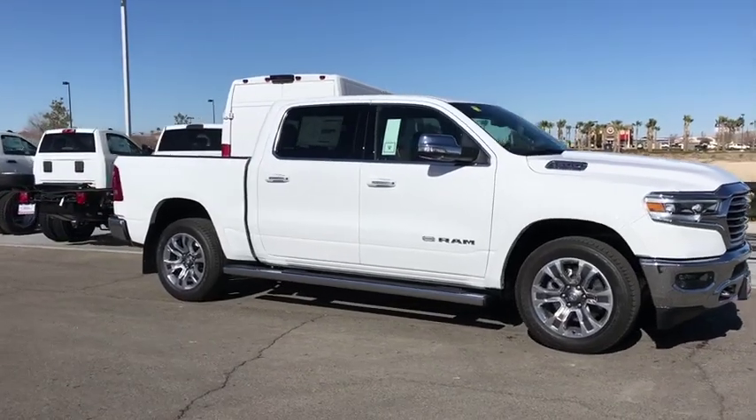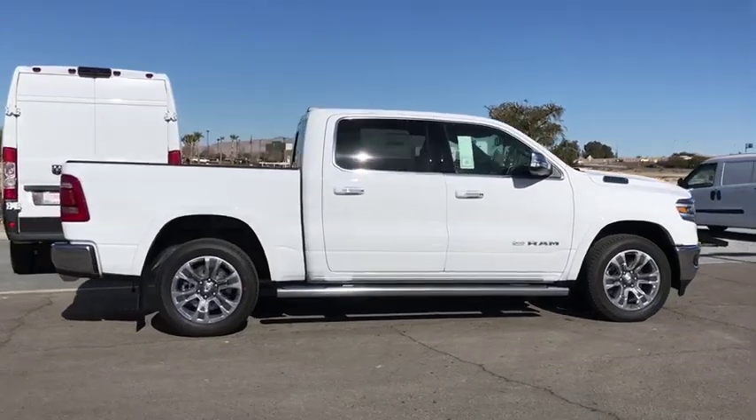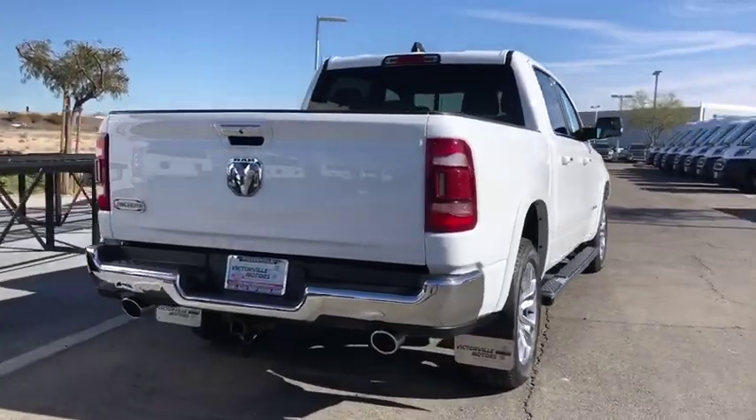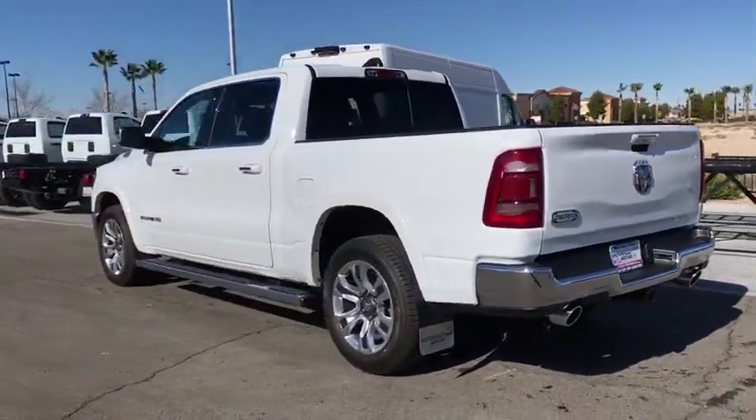We are pleased to show you the 2020 Ram 1500. The Ram 1500 went against the Chevrolet Silverado, Ford F-150, and Toyota Tundra, which are all excellent trucks in their own right. The Ram took home the prize for its well-rounded strengths.